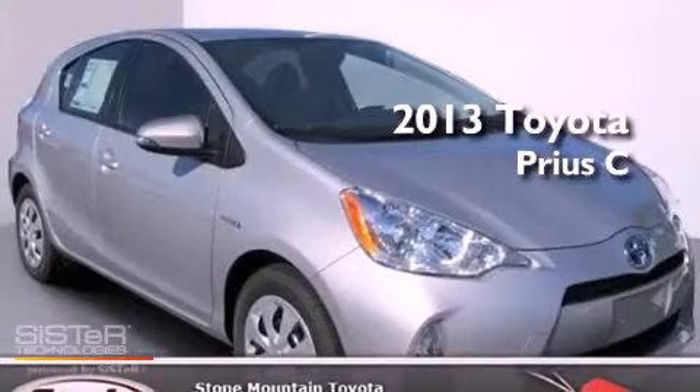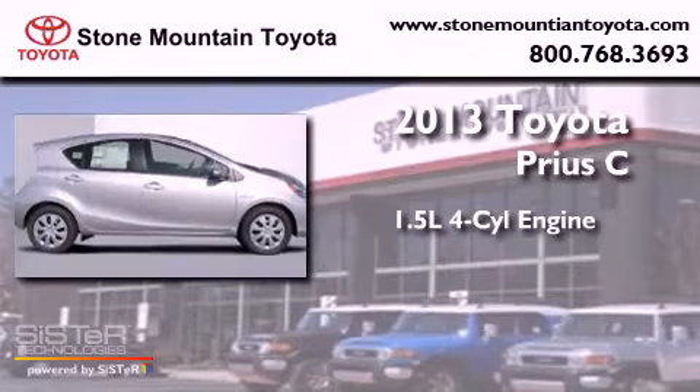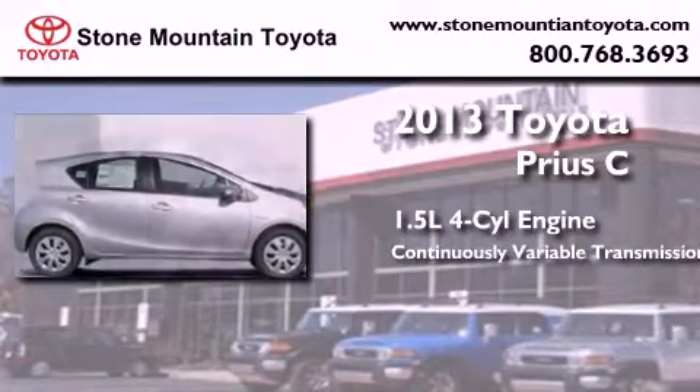This is a brand new 2013. It features a 1.5 liter four-cylinder engine and a continuous variable transmission.